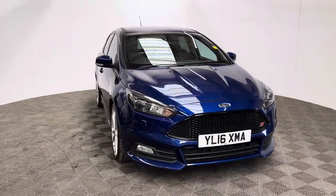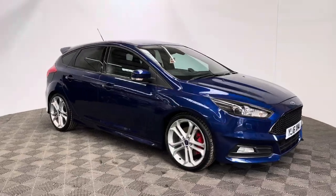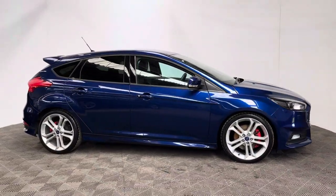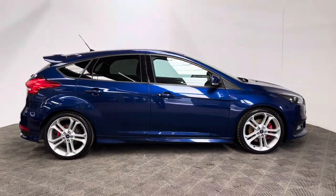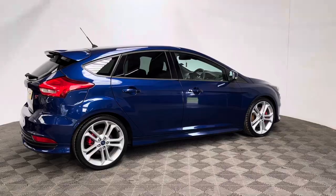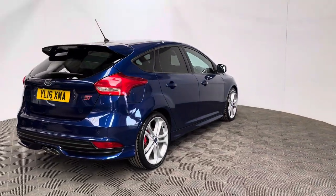Welcome to GBI Cars and a walk around video of this stunning 2016 Ford Focus ST3. This car comes with a 2 litre turbo diesel engine and the manual gearbox, which is ULS compliant, producing 182 brake horsepower while still returning up to 67 miles per gallon. Road tax is just £20 a year and the insurance group is 26.